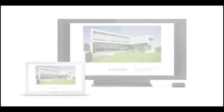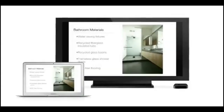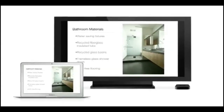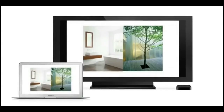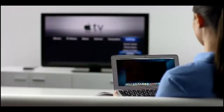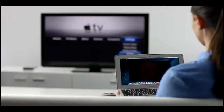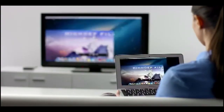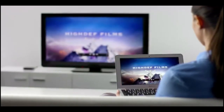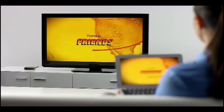AirPlay Mirroring lets you wirelessly share whatever's on the screen of your iPad 2 and iPhone 4S to your HDTV using your Apple TV. Now with Mountain Lion, you can do the same thing from your Mac. Stream presentations, videos, web pages, spreadsheets, and more without ever plugging in a single cable. Thanks to AirPlay Mirroring, it's never been easier to share what's on your Mac, everywhere from the conference room to the living room.